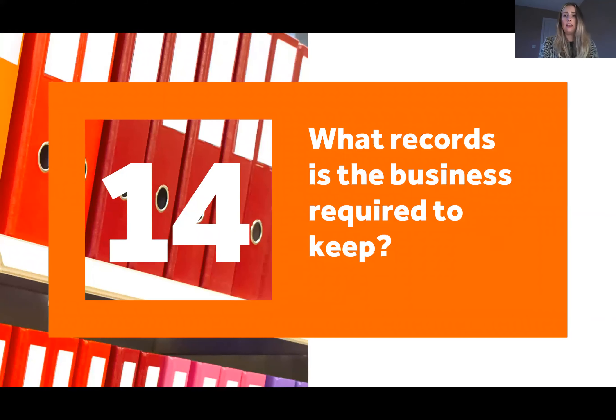Question fourteen: what records is the business required to keep? HMRC requires you to keep your records for six years. Your records would include your bank statements, your credit card statements, purchase invoices, sales invoices, expense claims — anything included within your accounts. Those records can either be kept in paper form or digitally.